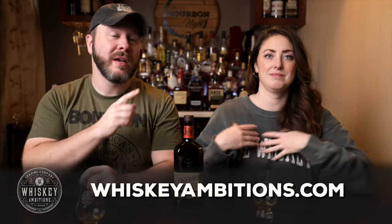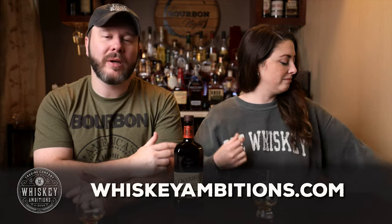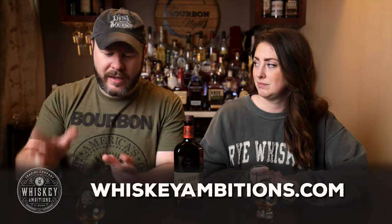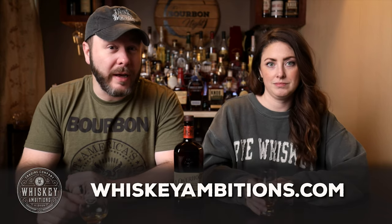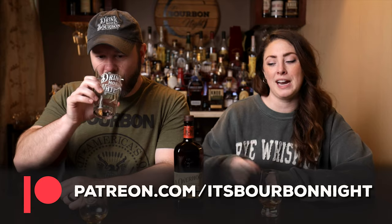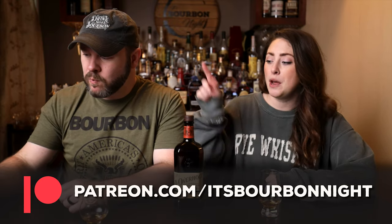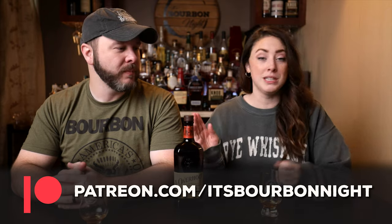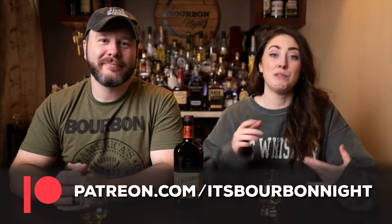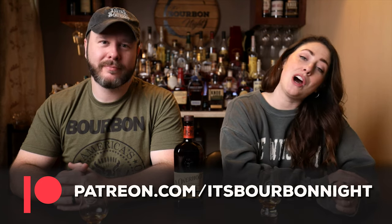Before we go in for that third sip, now that we're starting to figure this guy out, we want to hit pause and tell you about our home on the internet: whiskeyambitions.com. It's where you can get the t-shirt and the sweatshirt, the Glencairns we're drinking from — all of our glassware — along with our Elemental Elixir cocktail syrup and more, always coming soon at whiskeyambitions.com. You can also become a patron at patreon.com/itsbourbonnight and join our community for as little as one dollar a month. That one buck helps us get bottles like this, go bourbon hunting, and in return you get access to our barrel picks, exclusive content, and more.